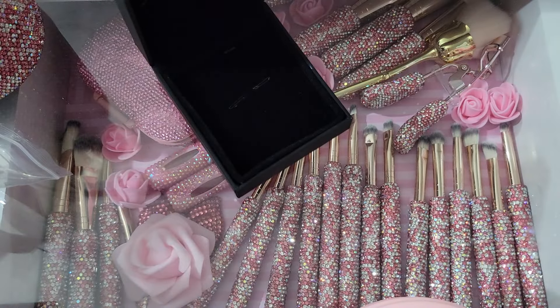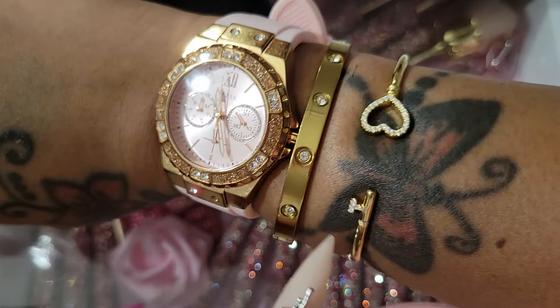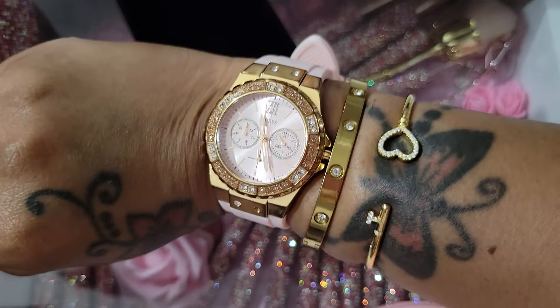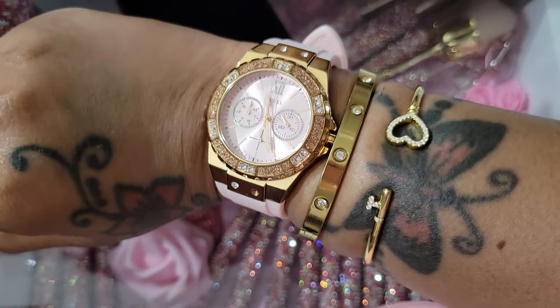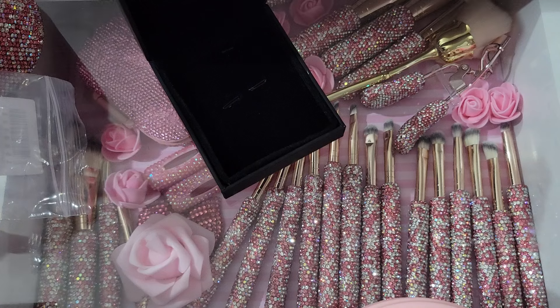I'm going to put it on my wrist. So this is it right here — I love this, it's so pretty. I'm definitely going to be wearing this. This is definitely me. I love bangles, bracelets, watches — all of it. But yeah, these are the items that I got.